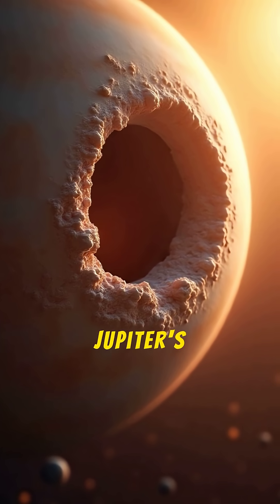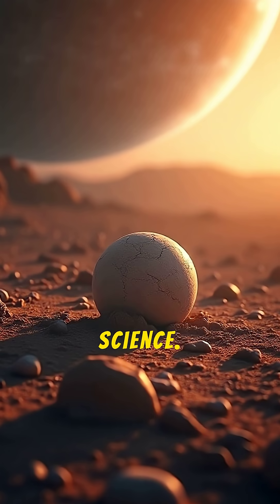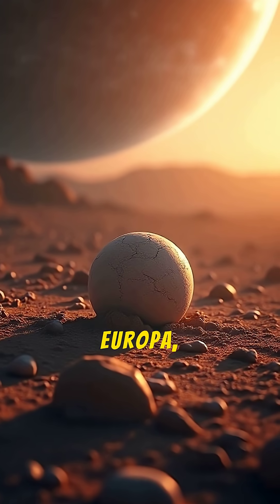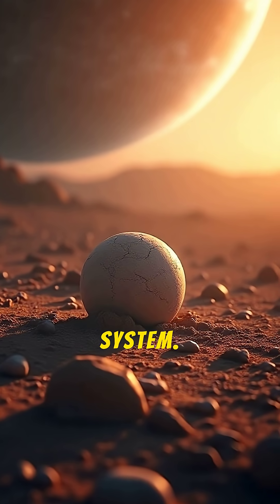Beneath the icy shell of one of Jupiter's moons lies an ocean that could hide the greatest secret in science. Let's dive into Europa, the most promising place to find alien life in our solar system.